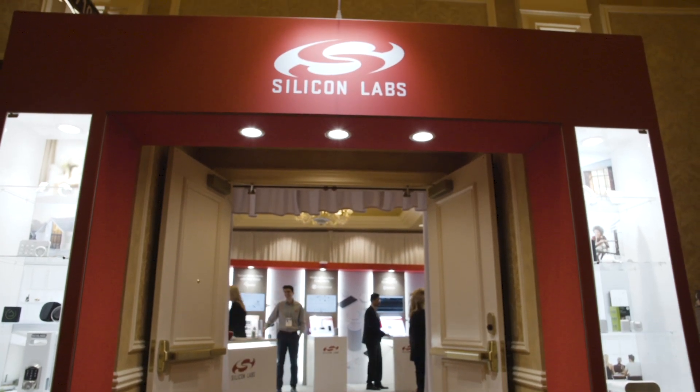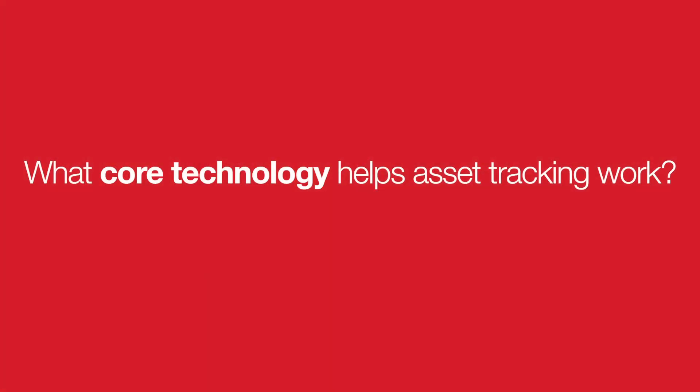Hi, my name is Megan Leaders. I'm the Chief Marketing Officer of Silicon Labs and this morning I am here with Fabio Belloni, the co-founder and Chief Customer Officer of Coupa. To make Coupa work, you have to have some underlying technology that is found at the foundation level. Talk to me a little bit about what is core at the foundation level to make this asset tracking solution work.